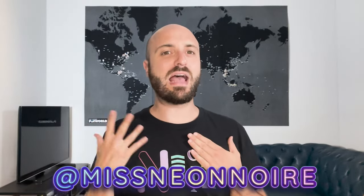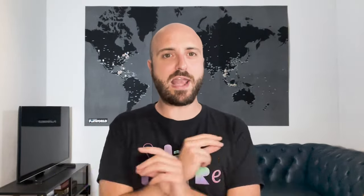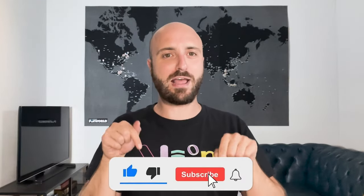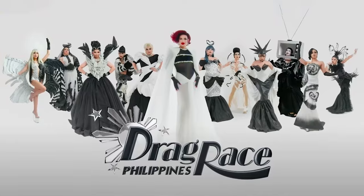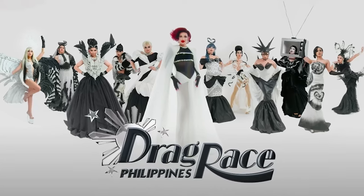Hello, my beautiful light brights! For those of you who do not know me, my name is Neon Noir. I'm a half-Italian, half-Canadian drag queen and I am the brightest crayon in the box. If you're new here or if you haven't already done so, go ahead and hit that subscribe button. Today we are playing my favorite game: Fab or Drab, where we rate the looks on Drag Race Philippines Season 3, Episode 2.